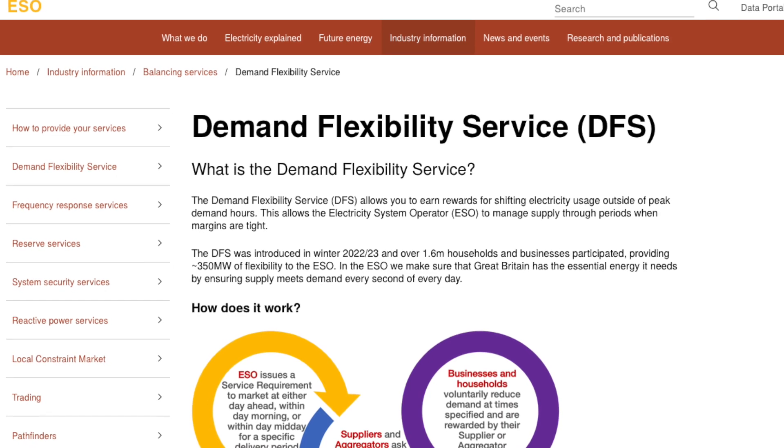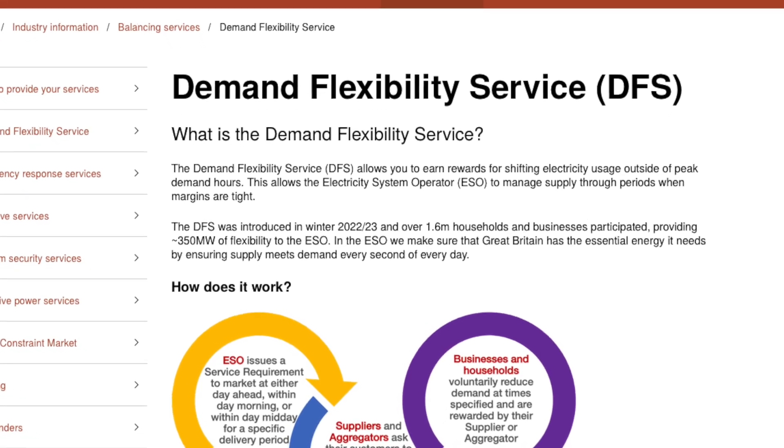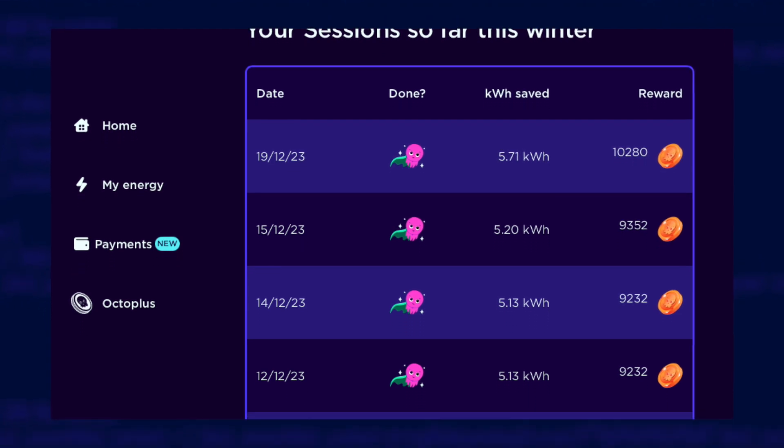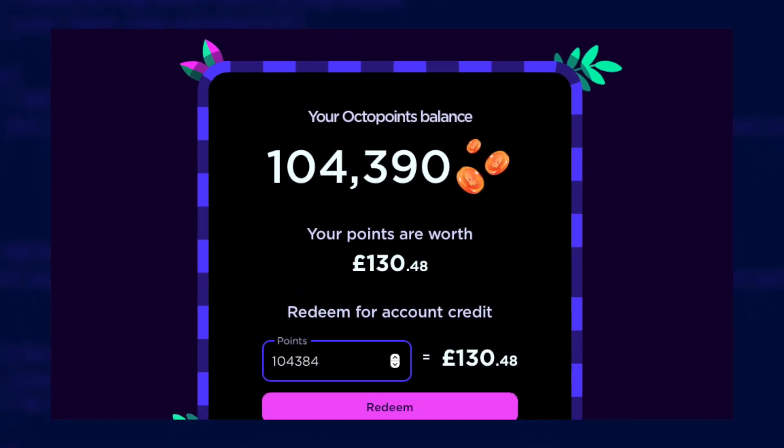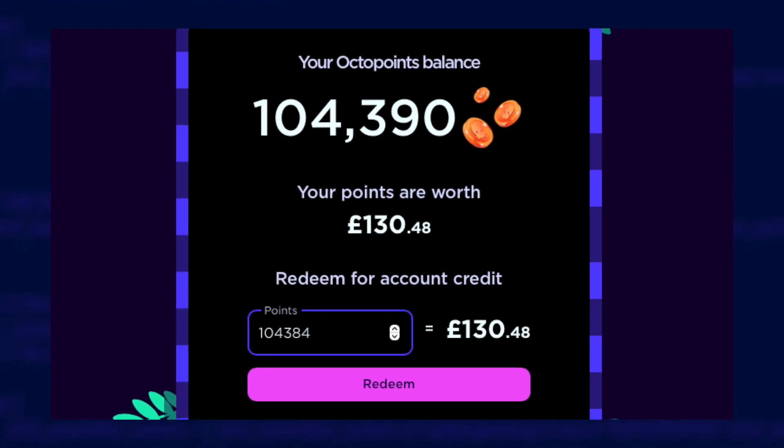The observant amongst you might have noticed something missing from these figures — the demand flexibility service earnings, where you get paid by the National Grid to not use as much energy as normal. Last year the batteries sort of helped earn a bit from that, but only through a dubious loophole, so I'm not counting those earnings as bill savings. This winter is different though: they are now paying you for energy you export from your batteries, which definitely counts towards my payback. I'm using Octopus Energy's saving sessions, earning octopoints, and I'm saving them all up to cash in for account credit in one go — hopefully that will appear in my next update.